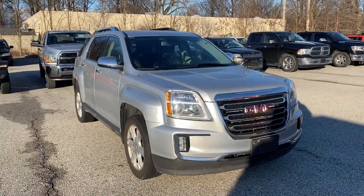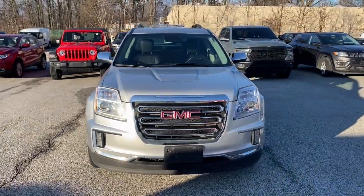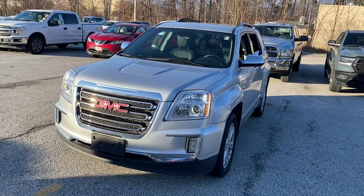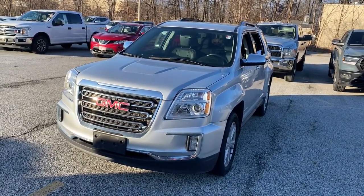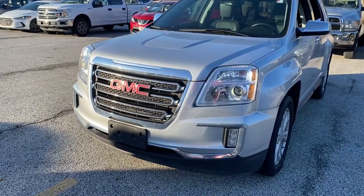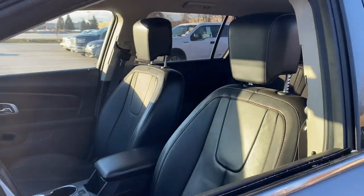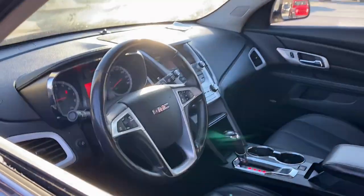Get acquainted with the 2016 GMC Terrain. With less than 70,000 miles on the odometer, this vehicle stands out from the rest. You deserve a ride that was designed with your needs in mind. The time is right to take advantage of the technology, performance, and creature comforts this vehicle has to offer.